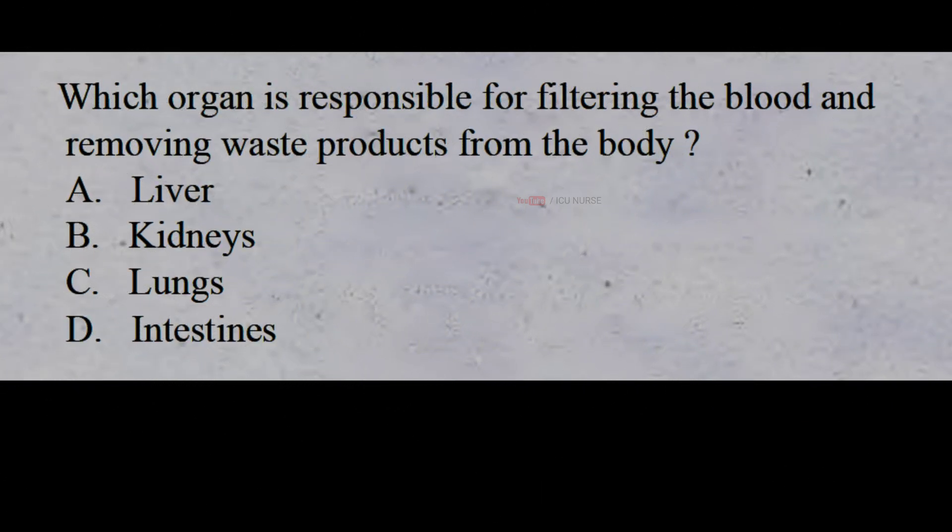Which organ is responsible for filtering the blood and removing waste products from the body? A: liver, B: kidneys, C: lungs, D: intestines. The correct answer is B: kidneys.